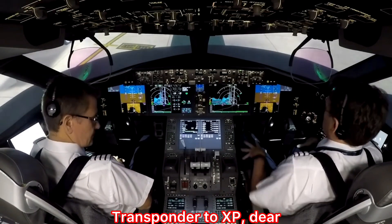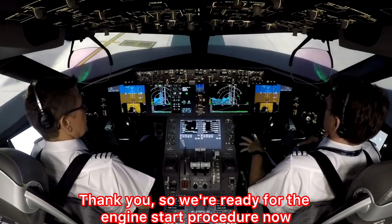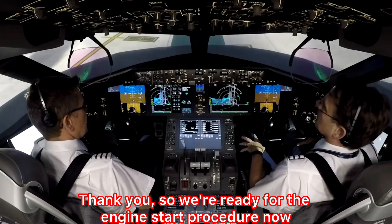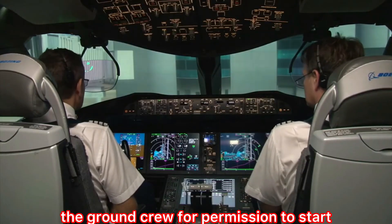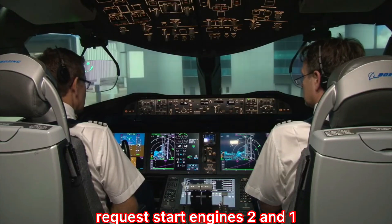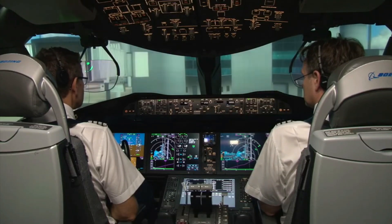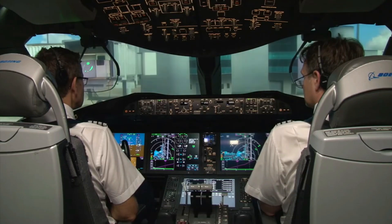Transponder to XPDR. Thank you. We're ready for the engine start procedure now, so I'll ask the ground crew for permission to start. Flight deck to ground: request start engines 2 and 1. You're clear to start engines 2 and 1 on the push, flight. Thank you.